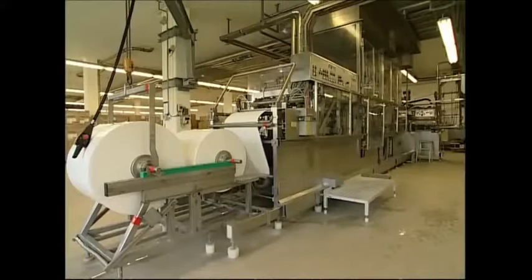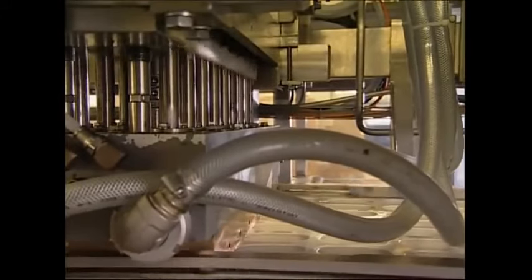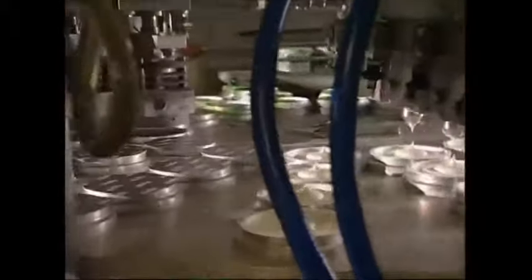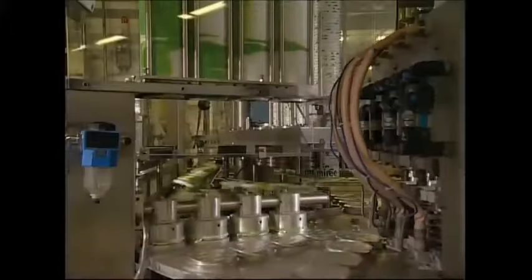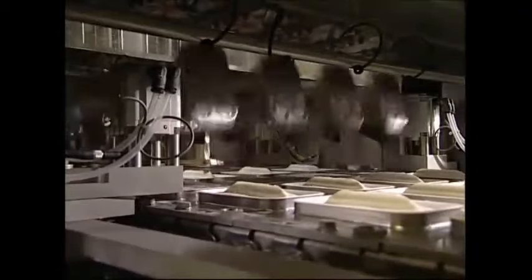The tubs are made out of the plastic on these two rolls. It's heated and then a machine punches it into shape. Each pot gets a perfect portion — that includes the Weight Watchers variety. They're sealed, chilled for 12 hours, and then ready to hit the supermarkets.